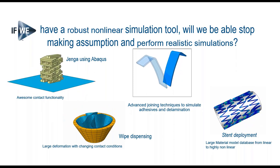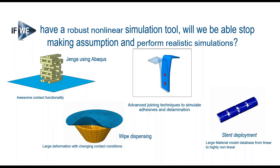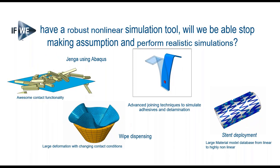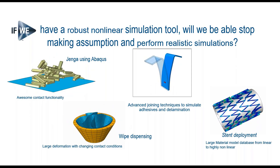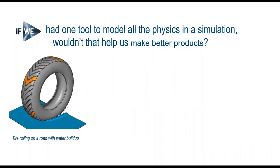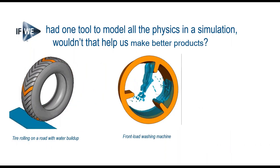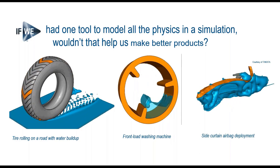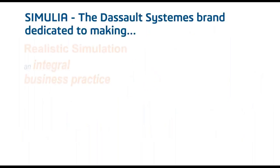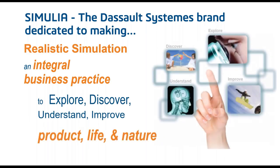Abaqus is a very robust, accurate, non-linear solver that can take advanced contact phenomena into account. It can handle large deformations and model adhesives and failures. If we had that in one tool making all kinds of physics simulations available, wouldn't that help us make better products and harmonize product life with nature?